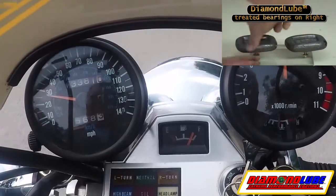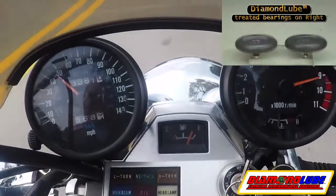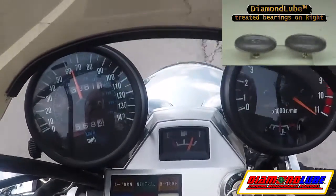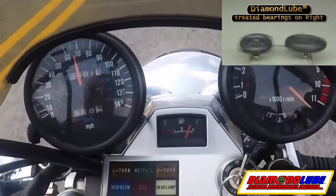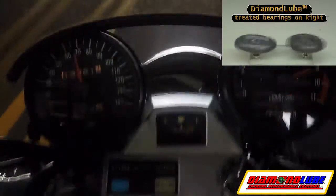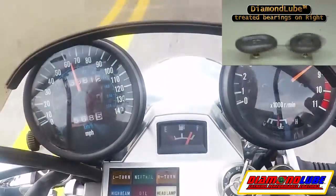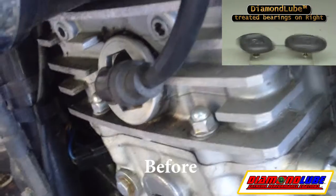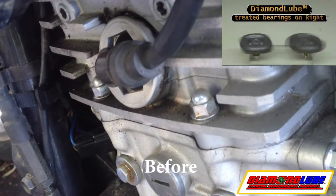This is my Kawasaki Vulcan 750, revving 500 RPM or more past the red line, followed by before and after treatment on the engine, then audio spectra showing the difference in decibel signature and color spectra.